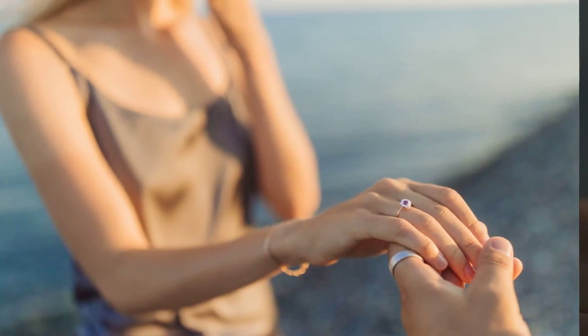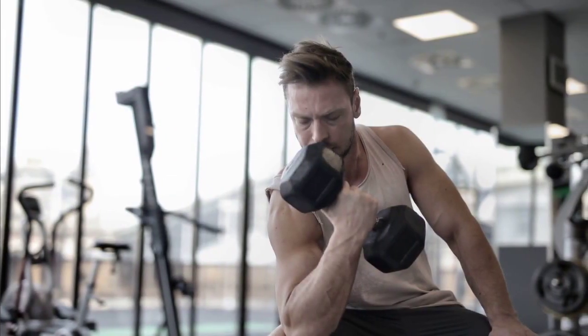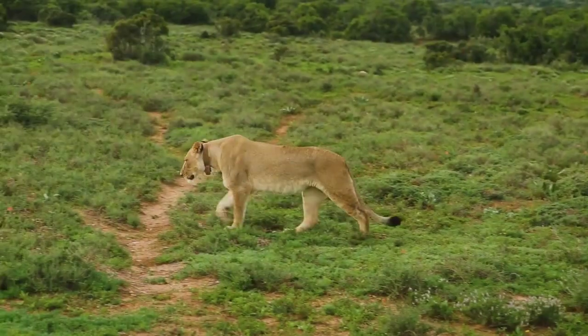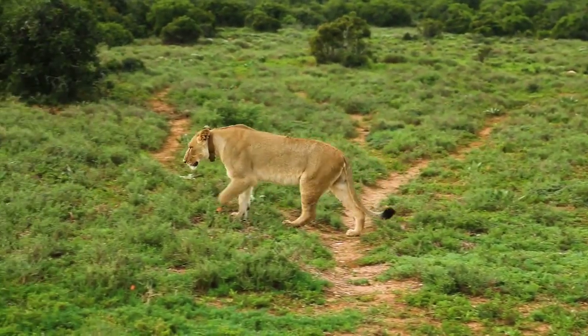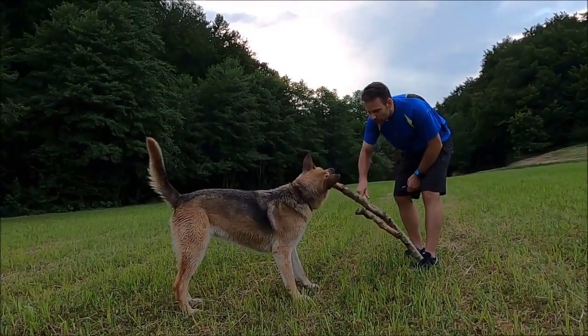Back in the day, in the original Mighty Morphin Power Rangers series, they had these power coins. These shiny coins were like the name tags at a party, telling everyone which ranger was who. They'd stick them in their morphers and poof — instant ranger transformation.